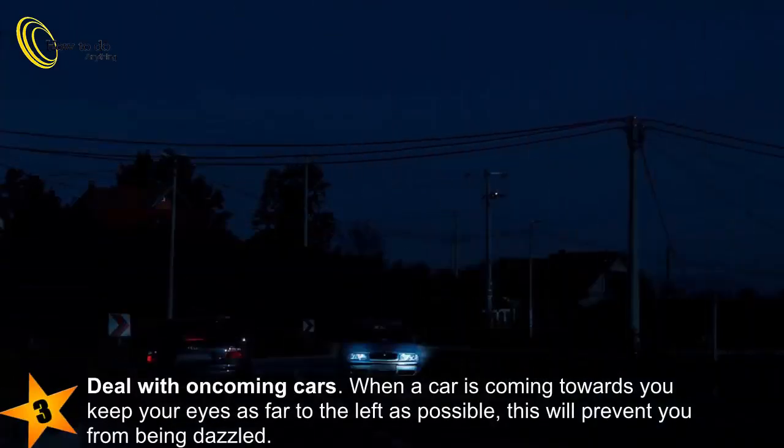3. Deal with oncoming cars. When a car is coming towards you, keep your eyes as far to the left as possible.